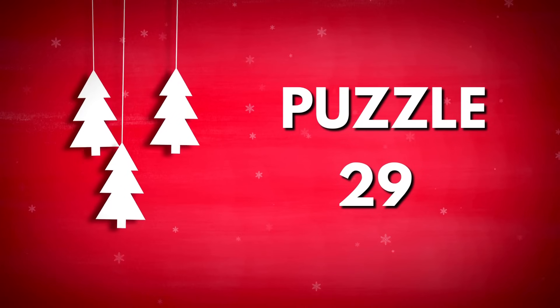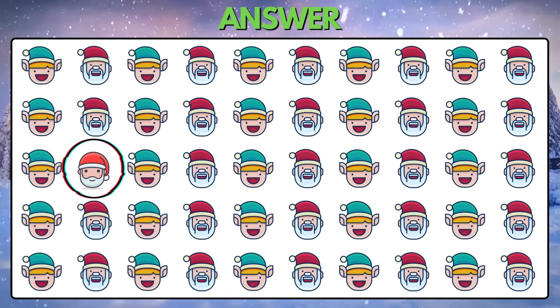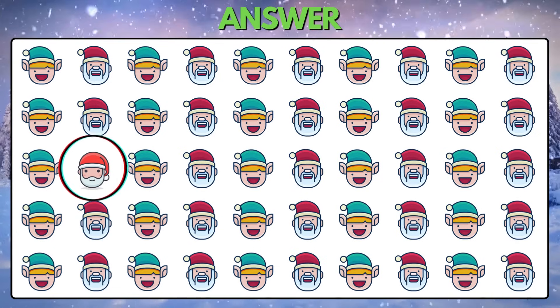Puzzle 29. Identify the odd emoji from these mixes. Yes, it is completely odd.